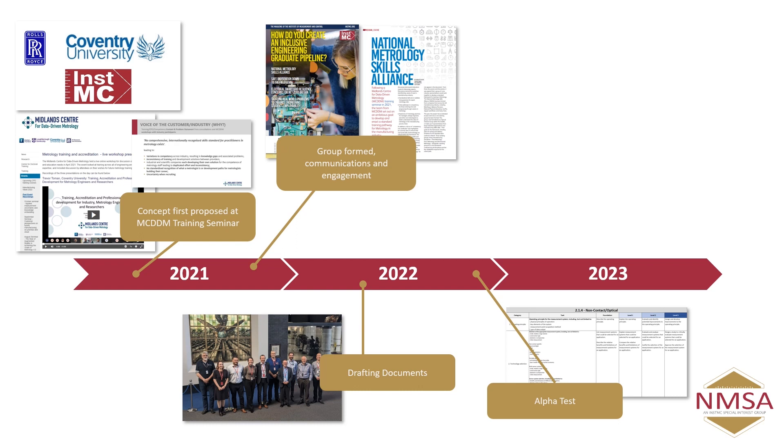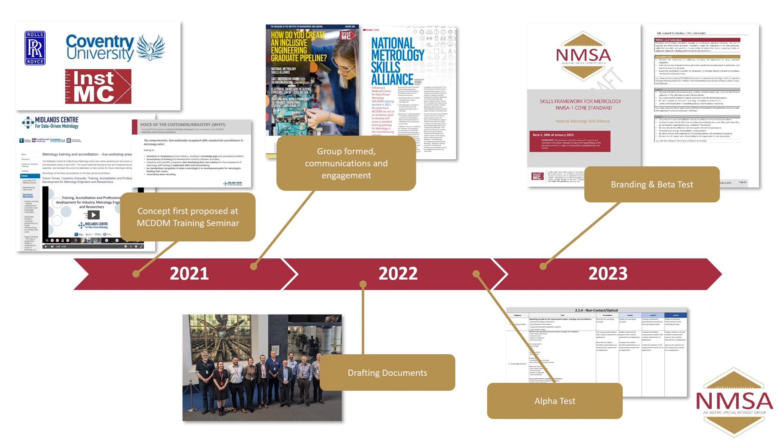We tested that content with the group towards the end of last year, and now we've got all the documents created with all the branding sorted out. What we want to do now is a period of beta testing.